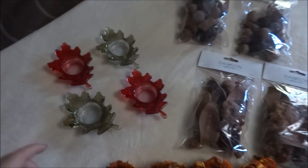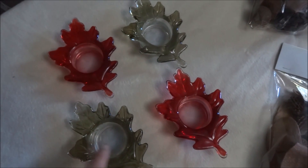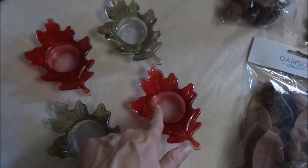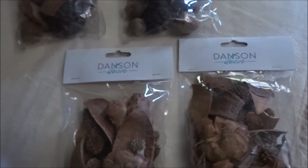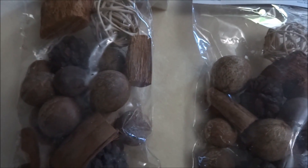I ended up picking up four more glass tea light candle holders — two in green and two in red. I finally found the bowl fillers from Danson Decor. There were two different types: the first look like this and the second like this.